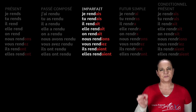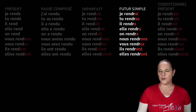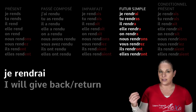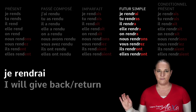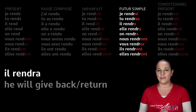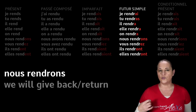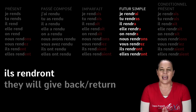Now have a look at the future simple of rendre. We want to say 'I will give back.' You take the stem rendre and add the special future tense endings. Je rendrai — I will give back. Tu rendras — you will give back. Il, elle, on rendra — he, she, one will give back. Nous rendrons — we will give back. Vous rendrez — you will give back. Ils and elles rendront — they will give back.